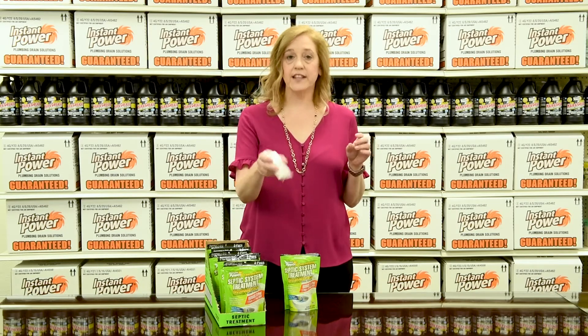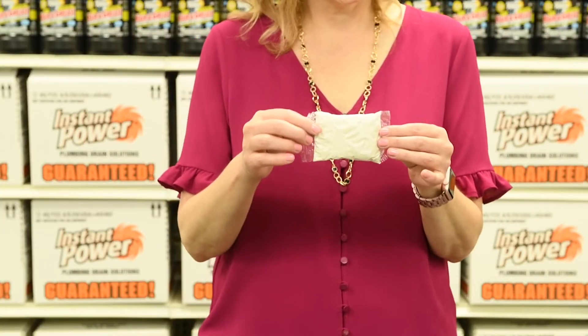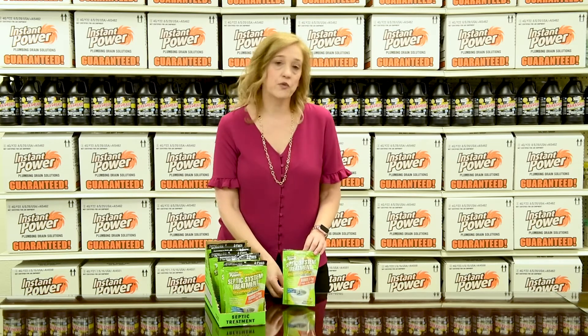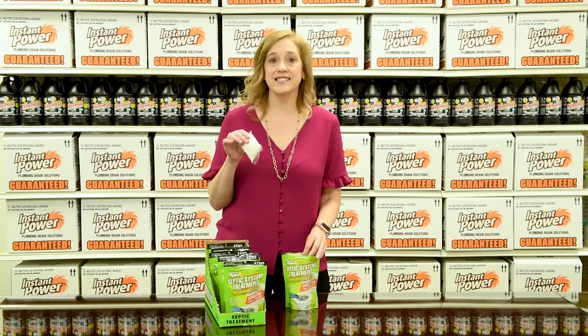You're going to throw this in the toilet and flush, and that's your monthly treatment, and it's going to dissolve the little package, too. Each package comes with three two-ounce packs, and each one is a monthly treatment, and it treats septic systems up to 1,500 gallons.